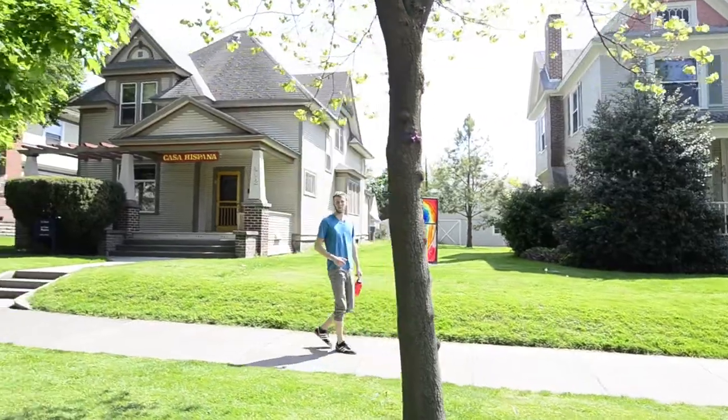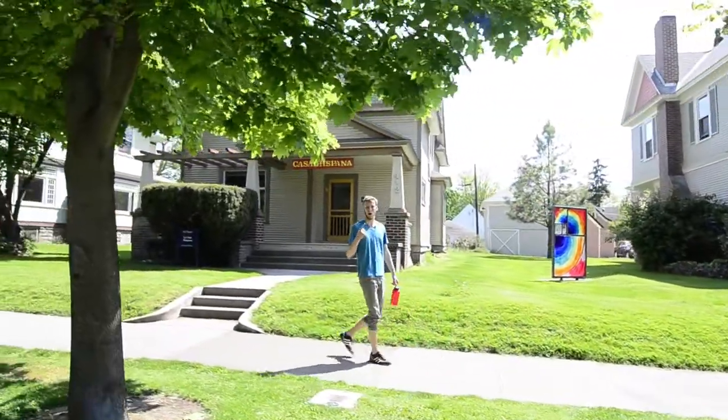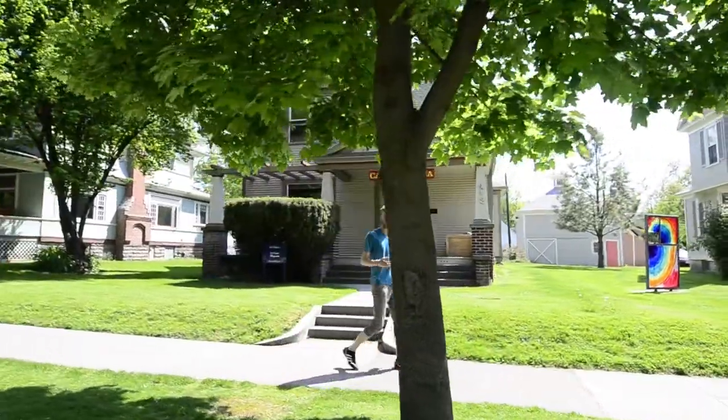The IHC is comprised of 11 different houses and four different language houses, including German, French, Spanish, and Japanese.